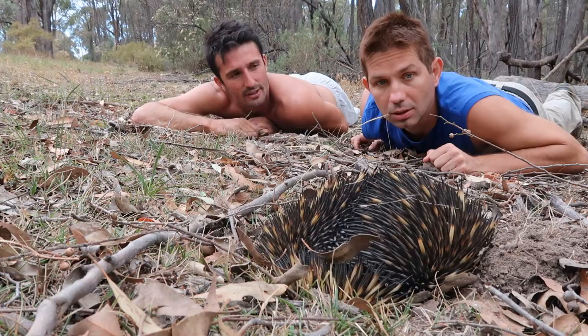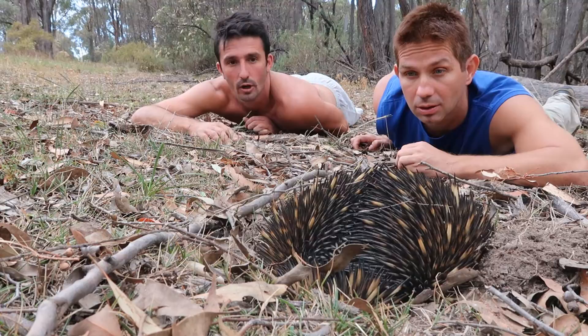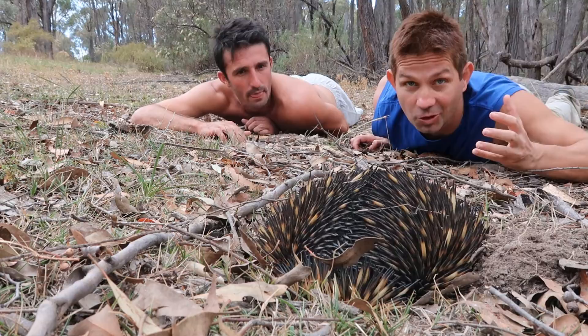He's digging right now - this is normally the first defense strategy that an echidna will do. As soon as a predator comes along, whether it'd be a goanna, dingo, fox, or something like that, they'll do this. It makes it very difficult for animals to move them out of the ground, because they're vulnerable underneath. On top they've got those spikes, but underneath they're actually quite soft. So if a predator can flip them over and get underneath, they could be in trouble. He digs in the ground, he's got spikes on the top - he's like a bunker.